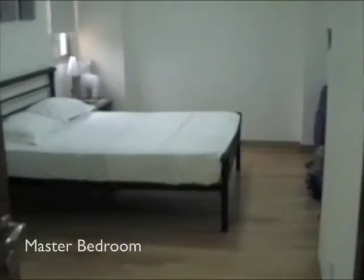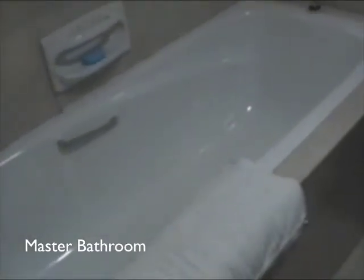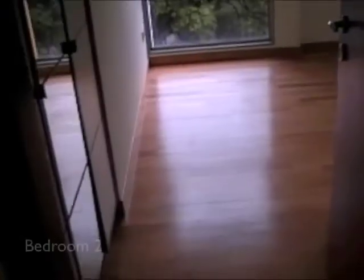The master bedroom. Closets. Bed. Television. All the things you need. The master bedroom has a master bath, complete with bathtub and shower, and an oddly shaped toilet.